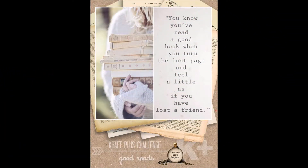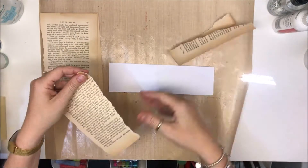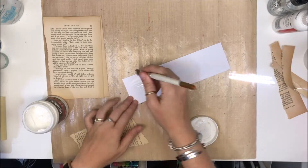I'm really excited to share this page with you. It is my take on the Craft Plus challenges for February and, as you can see, it's based on books. I have a photo there of our family's favorite books, which are the Harry Potter books.